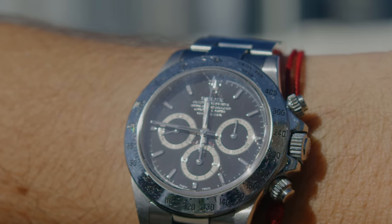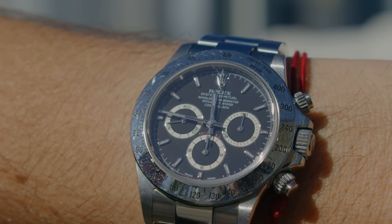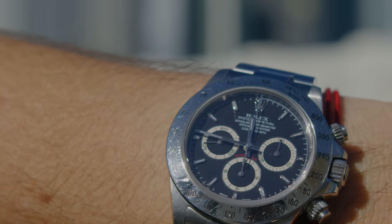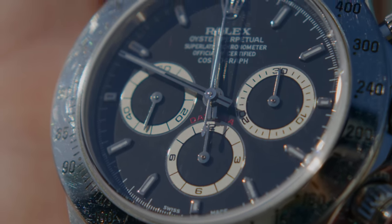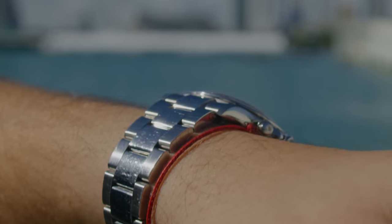Some of the things I like about the Zenith model over the 116520 include the thinner hour markers on the dial and thinner hands — those little details I like. I also like the matte finish on the dial and the buckle, which surprisingly gives it that nostalgic feel.